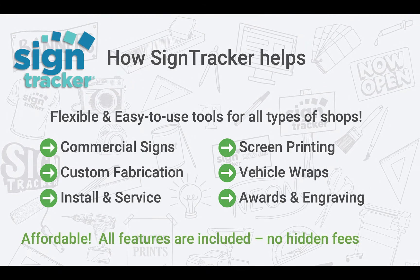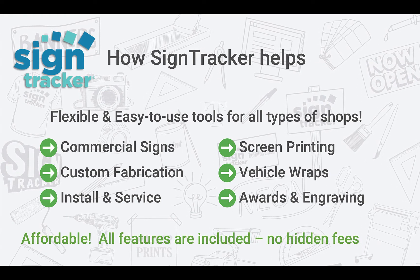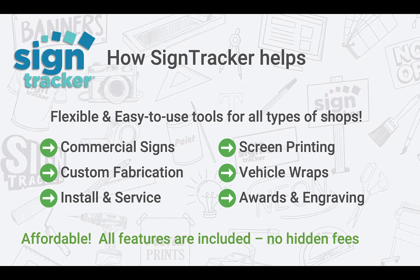SignTracker is affordable. When I ran my sign shop it was so hard to find a software product that I could adapt to our needs. Almost everything in our industry was too expensive and too complex, and I found I was only using a small percentage of what I was paying for.